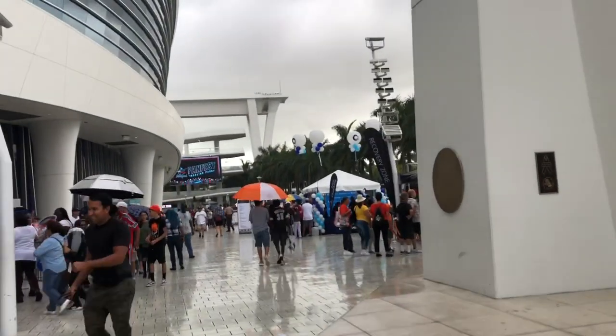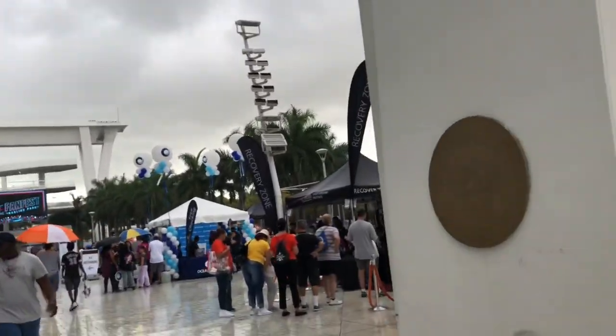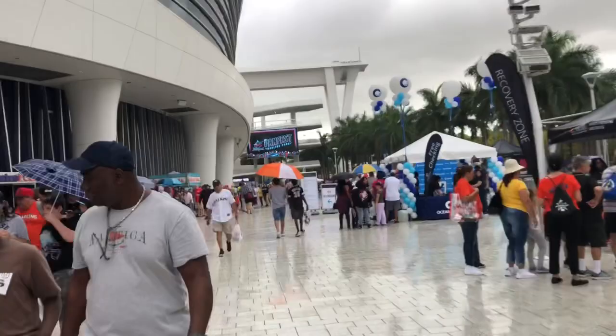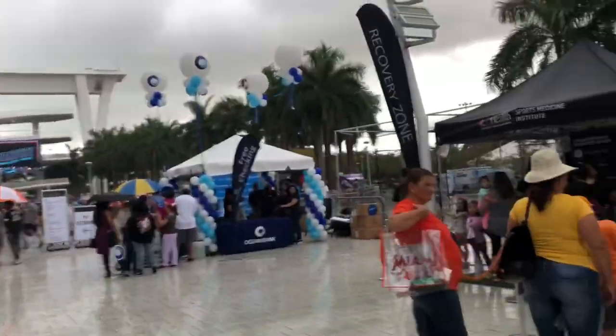Fan Fest 2019 — this is basically everything right here and it does look cool. It's definitely different from last time because you were able to buy bats and all that stuff — I think you still can. Wow, that's a long line to get in the stadium. Let's see what they got!